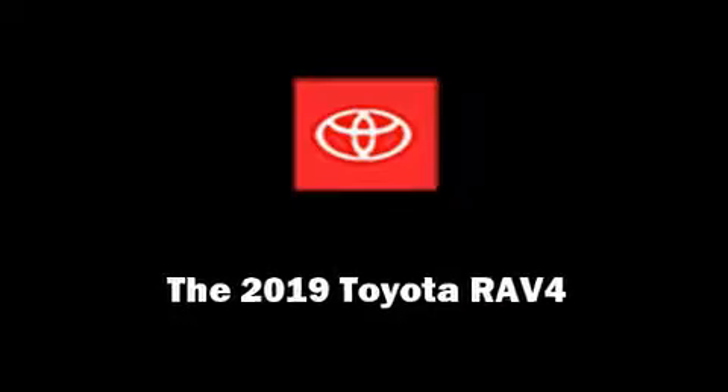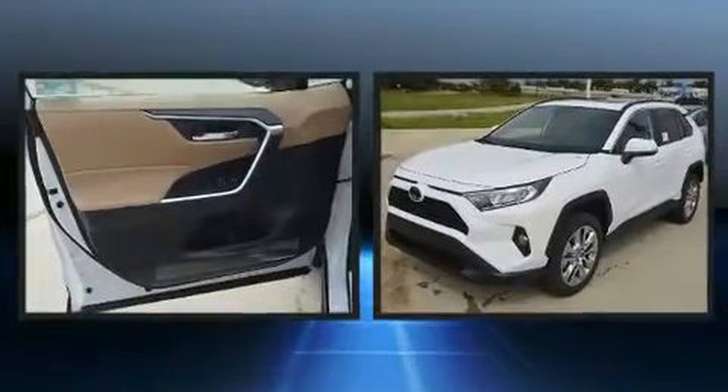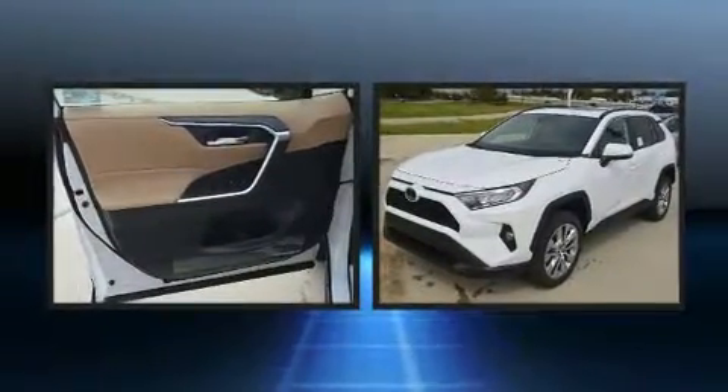Outstanding design defines the 2019 Toyota RAV4. It features an automatic transmission, all-wheel drive, and a 2.5-liter four-cylinder engine.